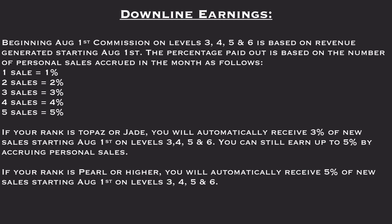You can also earn from your downline. Beginning August 1, commission on levels 3, 4, 5, and 6 is based on revenue generated. The percentage paid out is based on the number of personal sales in the month: 1 sale equals 1%, 2 sales equals 2%, 3 sales equals 3%, 4 equals 4%, and 5 equals 5%. If your rank is Topaz or Jade, you will automatically receive 3% of new sales starting August 1 on levels 3, 4, 5, and 6.